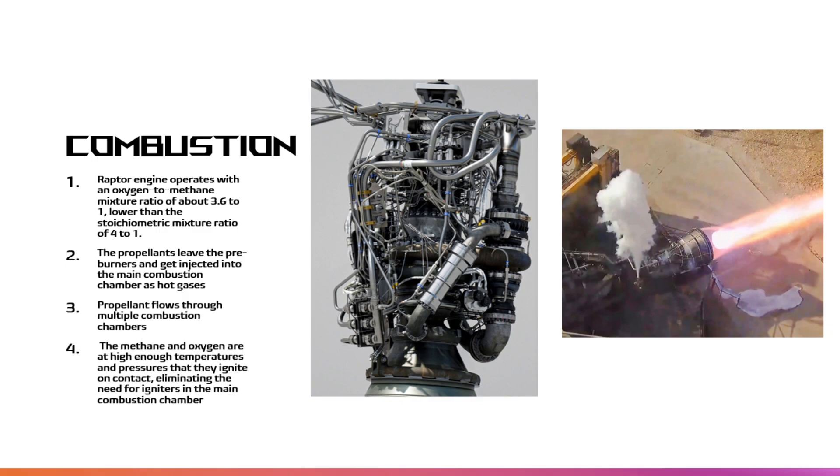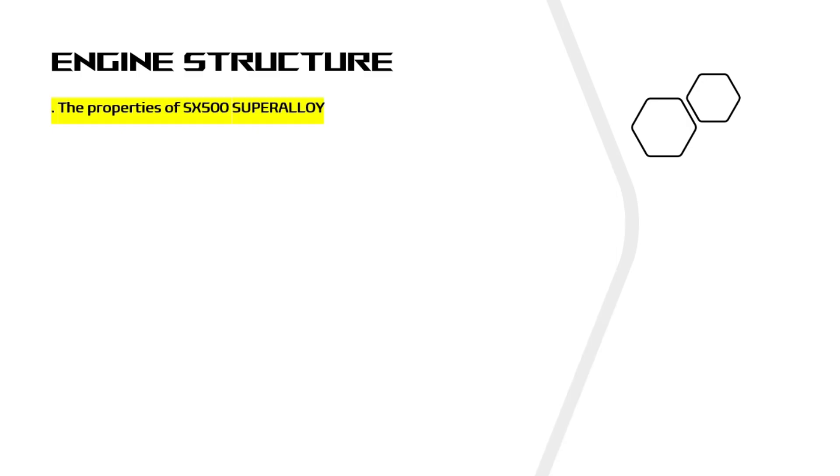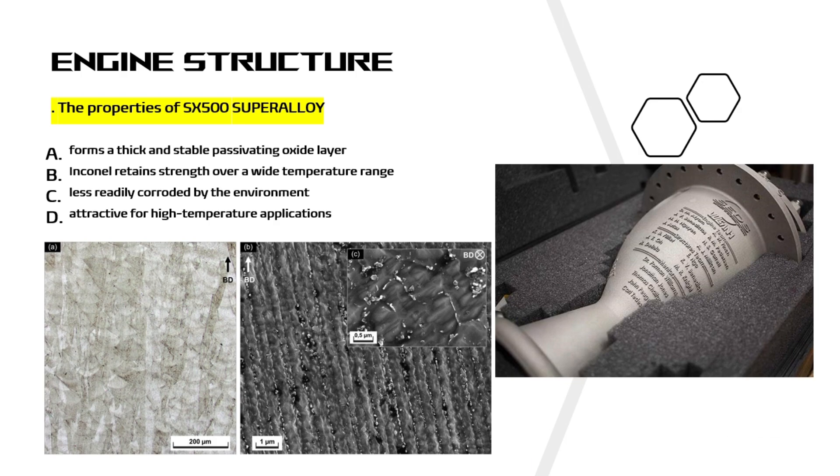The engine structure itself is mostly aluminum, copper, and steel. Oxidizer-side turbo pumps and manifolds, subject to corrosive oxygen-rich flames, are made of an Inconel-like SX-500 superalloy. When heated, SX-500 — primarily because of its similarity to Inconel — forms a thick and stable passivating oxide layer, meaning the material becomes passive and less readily affected or corroded by the environment, protecting the surface from further attack. Inconel retains strength over a wide temperature range, attractive for high-temperature applications where aluminum and steel would succumb to creep because of thermally induced crystal vacancies. Inconel's high-temperature strength is developed by solid solution strengthening or precipitation strengthening, depending on the alloy — and this is used to manufacture the manifolds and turbo pumps of the SpaceX Raptor engine.